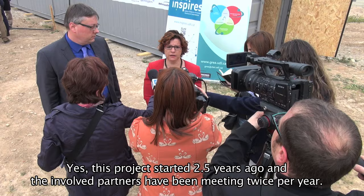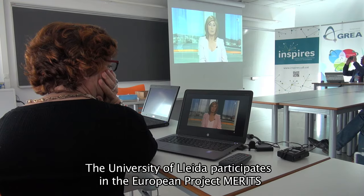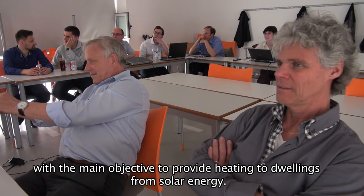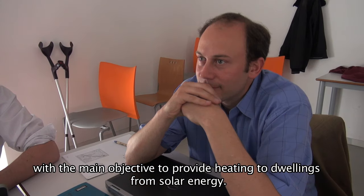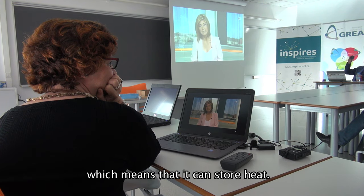This project started two and a half years ago. The University of Lleida participates in a European project to harness clean solar energy so that it works like a battery or a pile, which could be used when necessary.